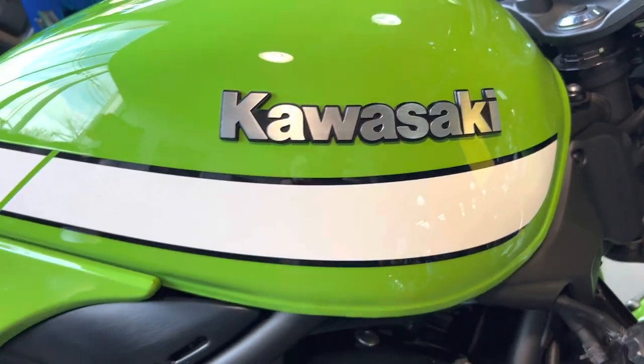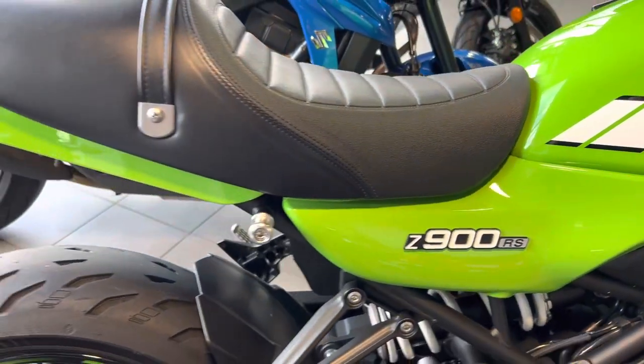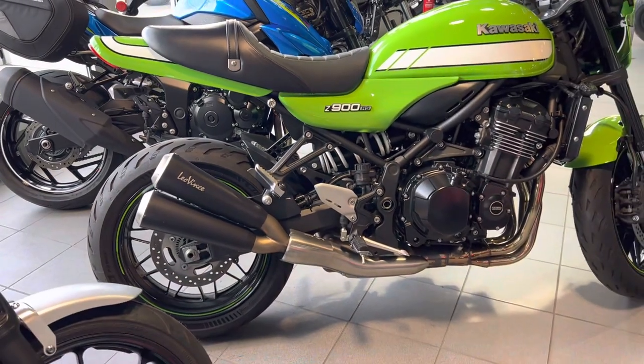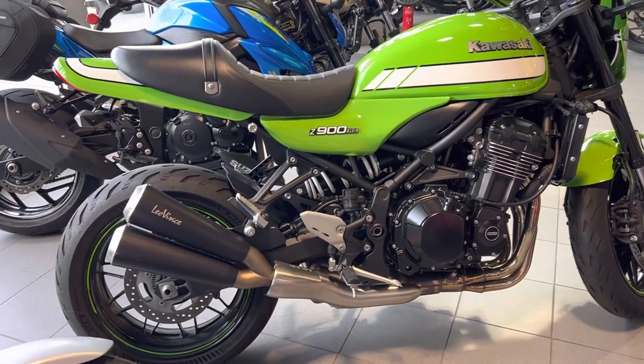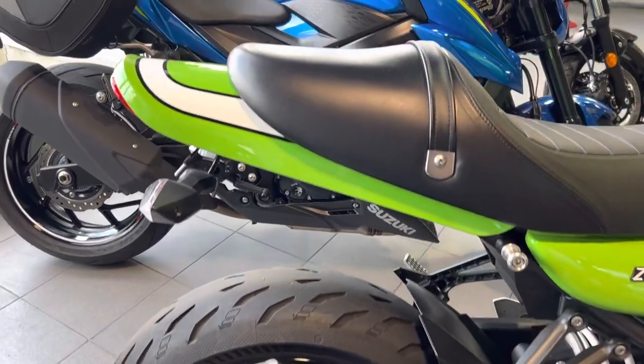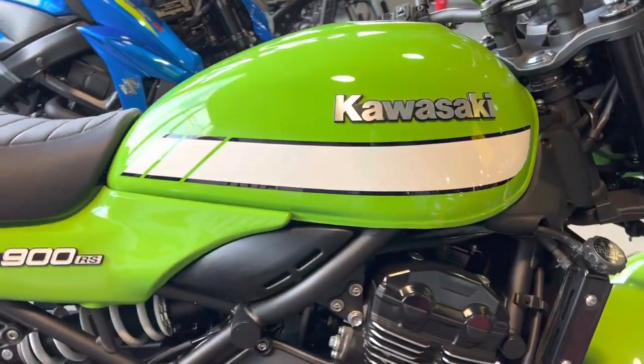Good afternoon Rob, Tony Orlando here from VI Power Sports. I see you're inquiring on this Kawasaki Z900RS — what a beautiful, amazing bike. I'm going to do something I don't usually do: I'm going to go in slow motion here because I really want you to see there are zero blemishes on this bike.